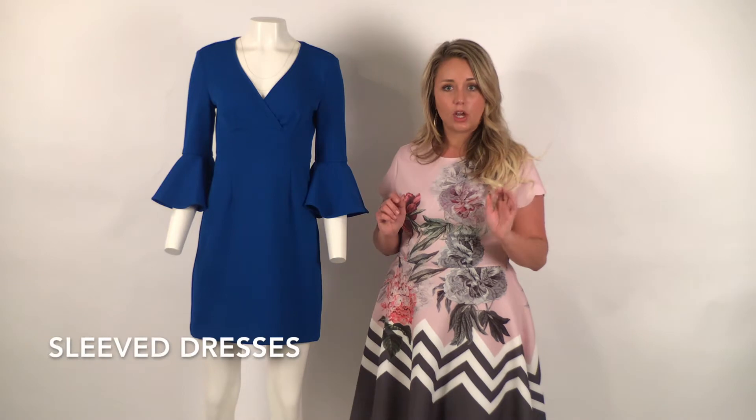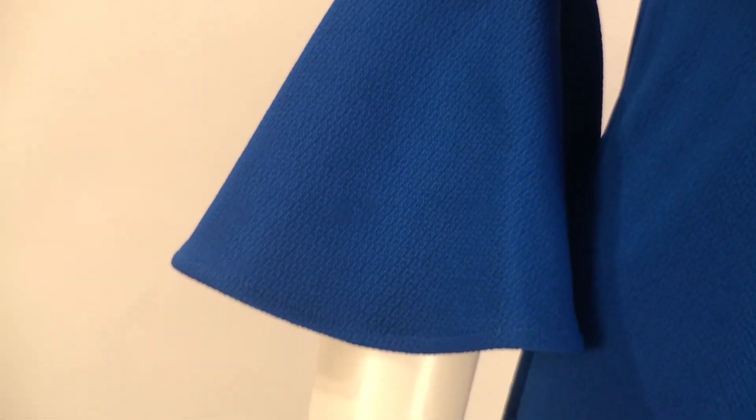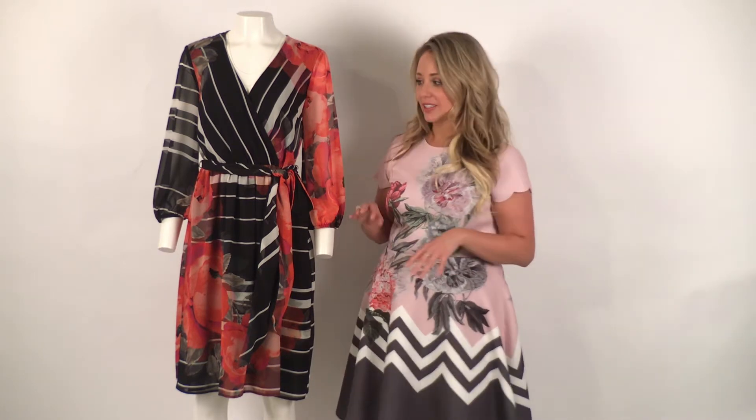This Trina Turk dress features a seasonless color — cobalt blue — that can take you to any event all year long. However, it's perfect for cooler summer days when you need something to put over top of your other dresses. The three-quarter length bell sleeve is ever so modern and the wrap bodice is so flattering.